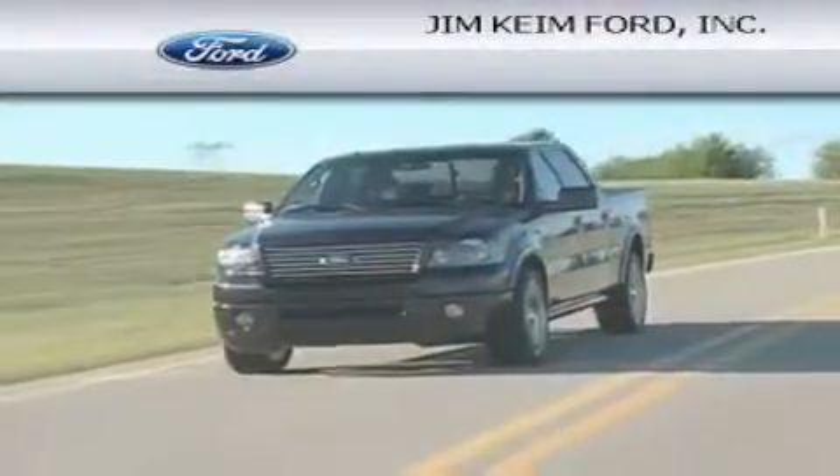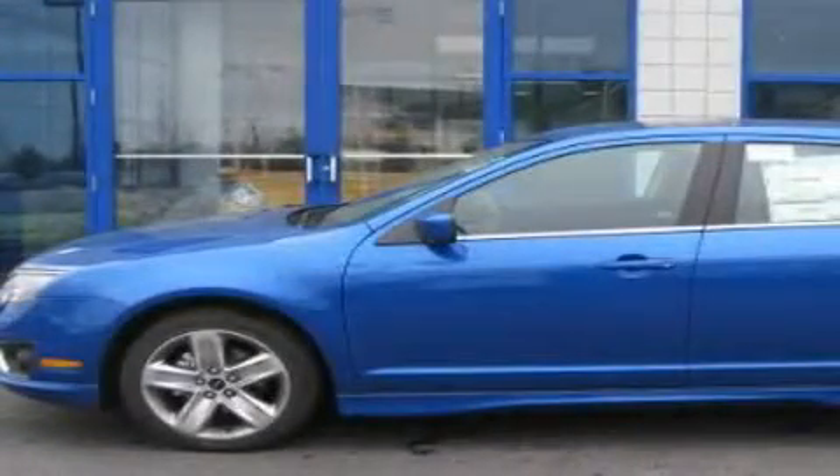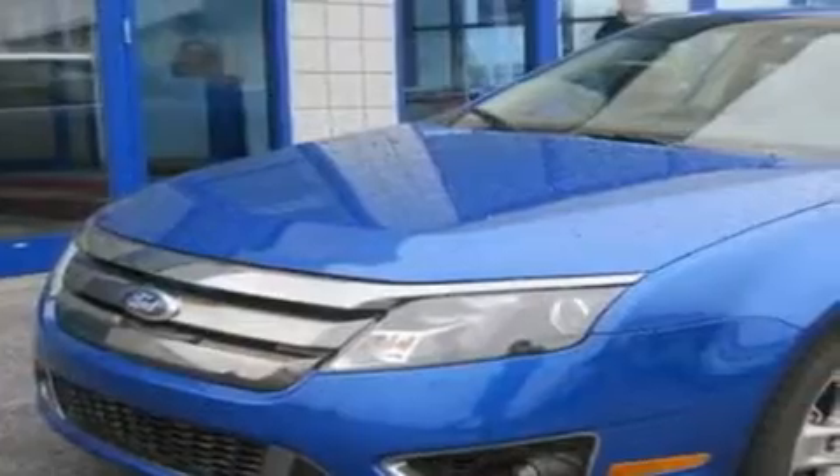Another fine vehicle offered by Jim Keim Ford. This is a brand new 2011 Ford Fusion. This four-door sedan has an automatic transmission and a six-cylinder engine.